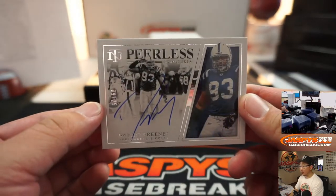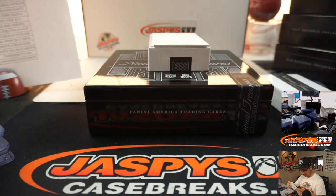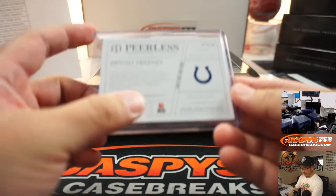We've got Dwight Freeney for the Colts, 9 out of 25. That's a nice one for Patrick Edwards — picked up the Colts straight up.